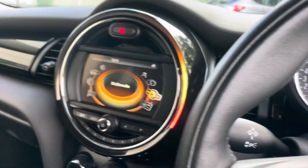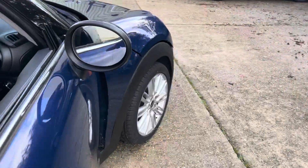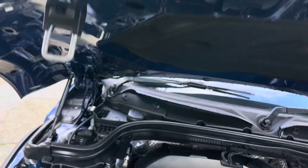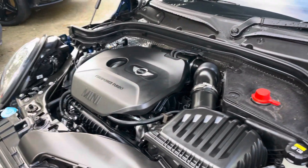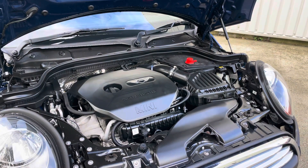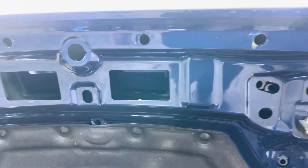Let me just show you under the bonnet — I'll turn it off first. So there you go: the 1.2 petrol engine, with up to 70 miles per gallon achievable. It's a very economical little unit — very fuel efficient, and also very cheap to tax at just £20 a year. It's all clean under there as well.